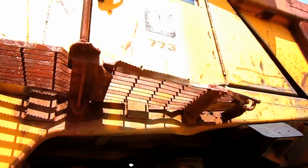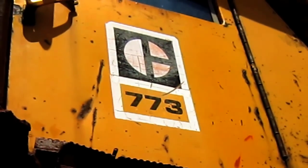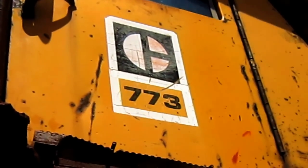And if you look up top on the side of the cab door, you can see the classic Caterpillar decal and where it says 773.